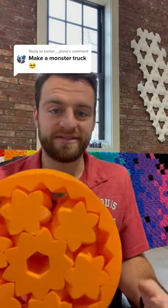Thank you, Tucker, for your comment. We decided to go with the monster truck build. Now, off to designing.